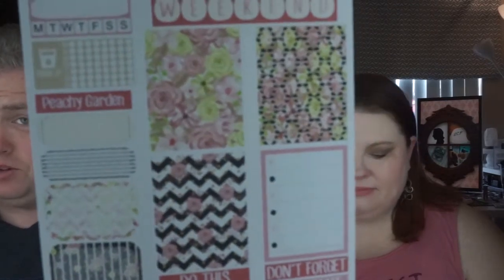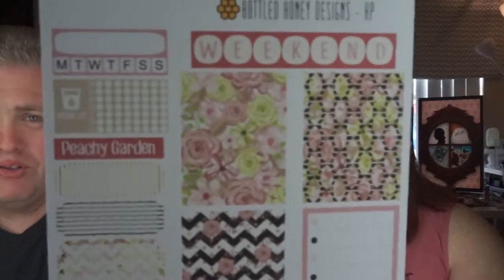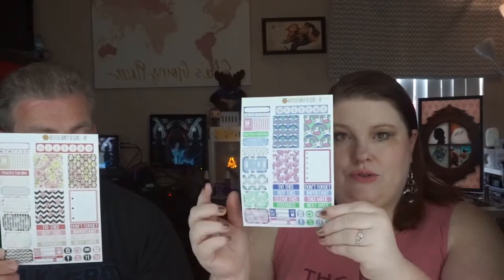The next one is called Peachy Garden. It is very floral and it does remind me of some of the things that I've seen around work — the very floral prints. It's well named. So these two are the minimalist weekly kits. They don't have as many of the icons or the smaller boxes as the other ones do. So that's the minimalist. Now we're going to show you a regular weekly kit.